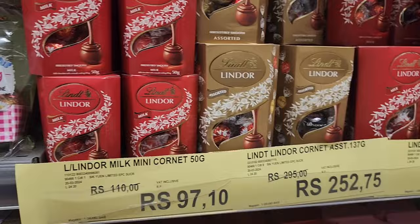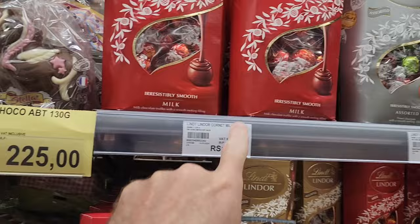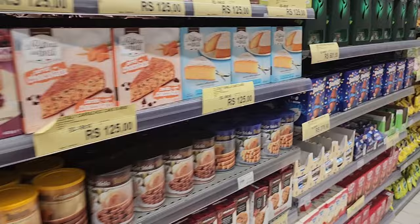Then we have Lindt chocolate boxes - look at that shrinkflation, that's tiny! Oh wait, they're massive - these are huge. One thousand two hundred rupees for a massive box of Easter eggs.